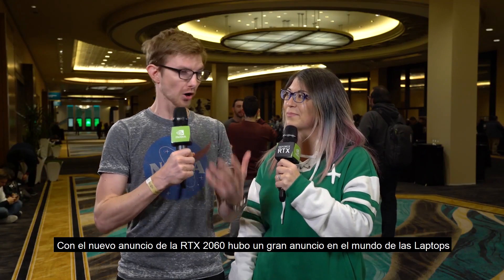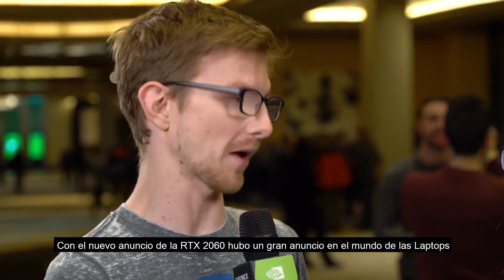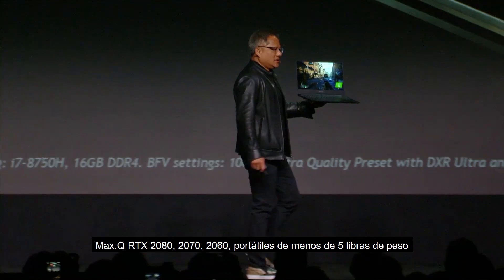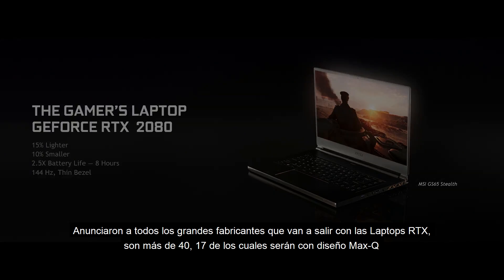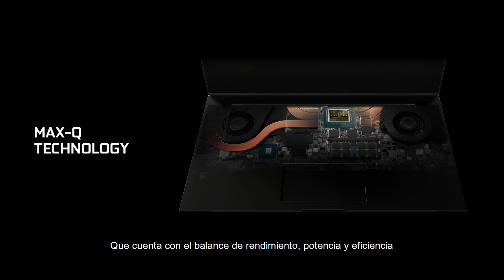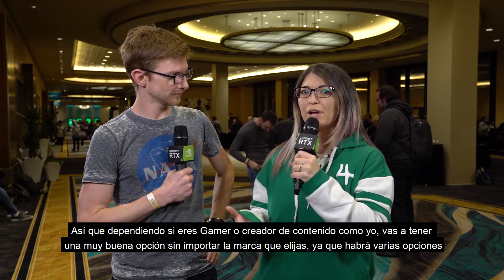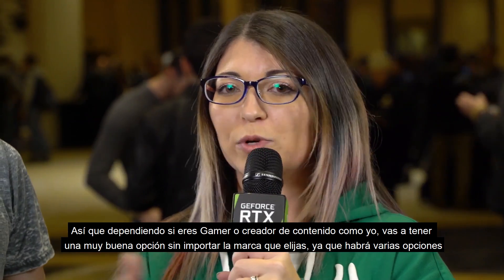Along with the new announcement of the RTX 2060, there was also a big announcement in the world of laptops. Max-Q RTX 2080s, 2070s, and 2060s — portable, under 5 pounds. They announced all major OEMs are going to be coming out with RTX laptops. There are going to be over 40 laptops, 17 of which will feature Max-Q design to get that balance of performance and power efficiency. So whether you're a gamer or a creative content person, you'll have a really good option no matter which OEM you go to.